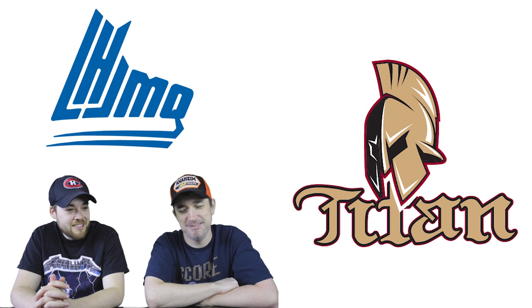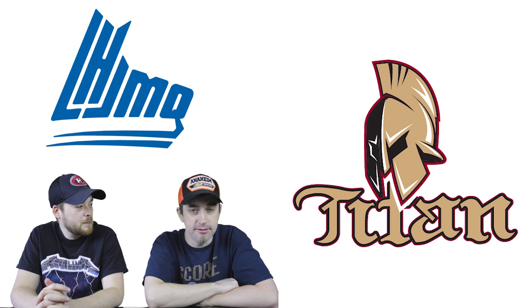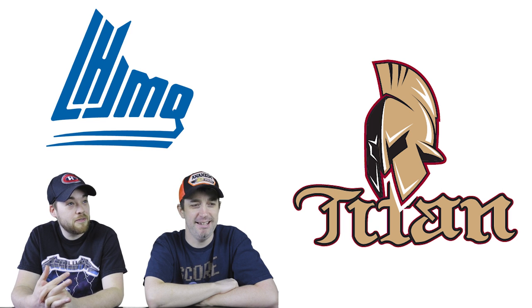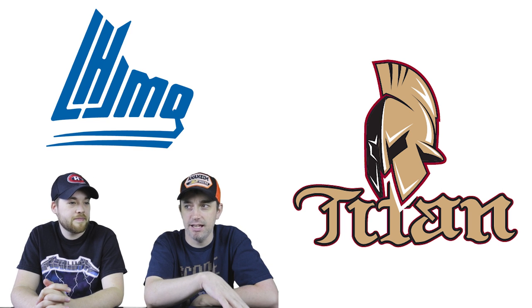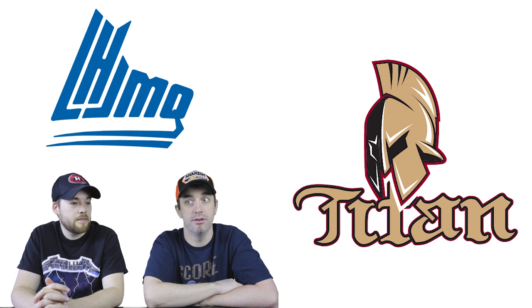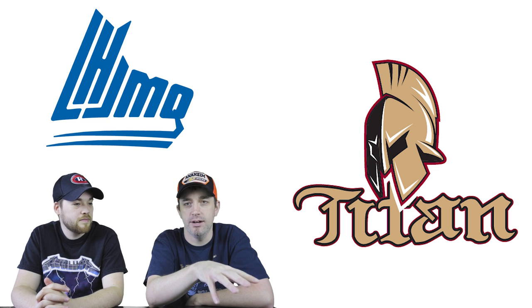Number 10: the Acadie-Bathurst Titan. One host used to live in Bathurst and they've taken road trips there to get hockey cards back in 2004-2005. The helmet design isn't overly unique — you can think of the Ottawa Senators or Vegas Golden Knights — but the colors are really liked. It's a franchise heard about all the time living nearby, with great game attendance. Not a lot of bad things to say about this one.